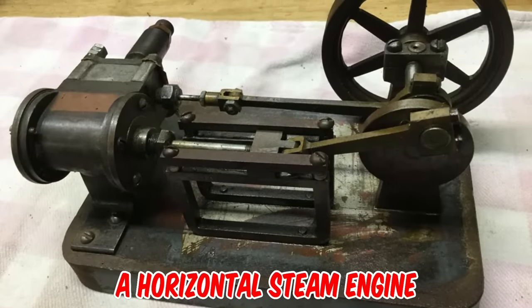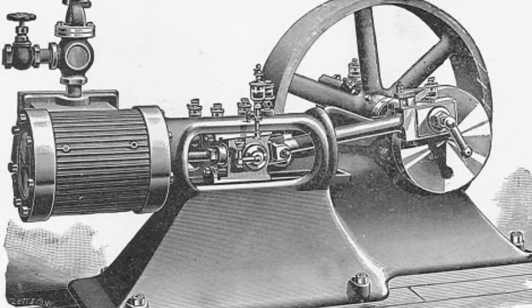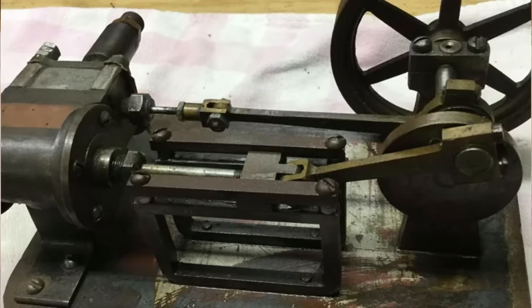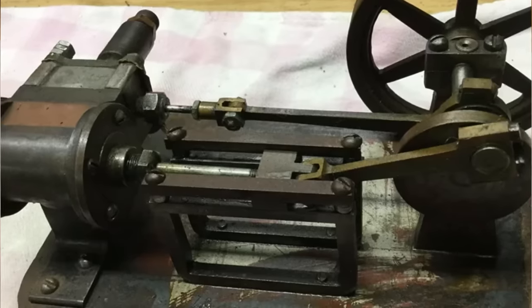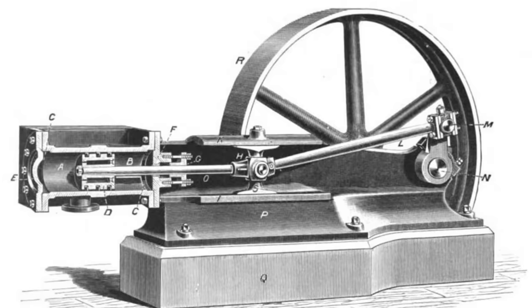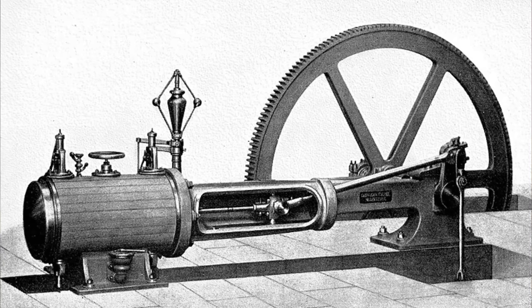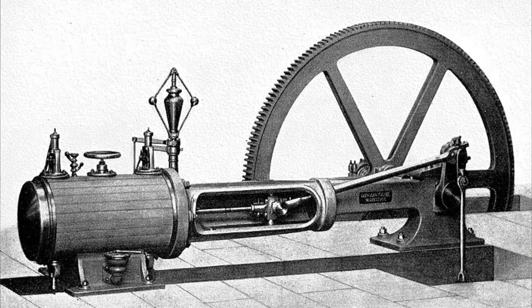That's a horizontal steam engine from the late 19th century. The boxy valve body mounted on the side of the short piston, the lack of any place to put a spark plug, and the slides that take the connecting rod load so that the piston and cylinder don't have any side forces are all common steam engine features. Things like this were used in factories before the widespread adoption of electricity.